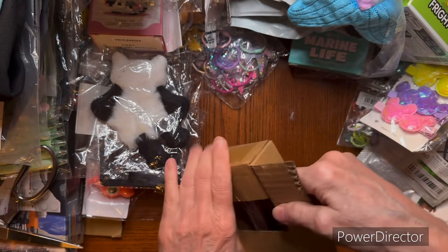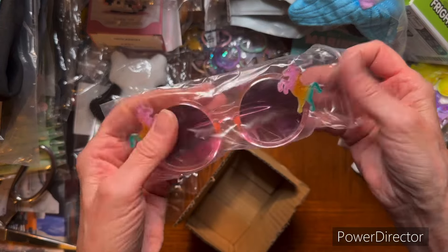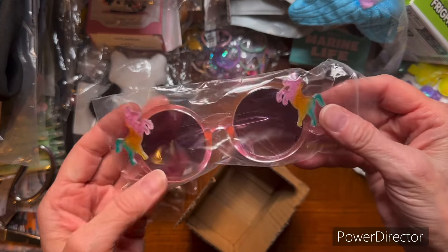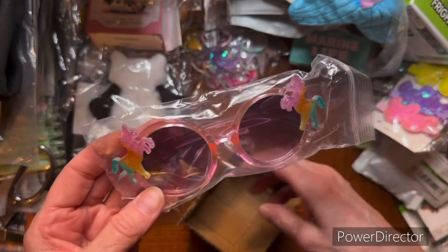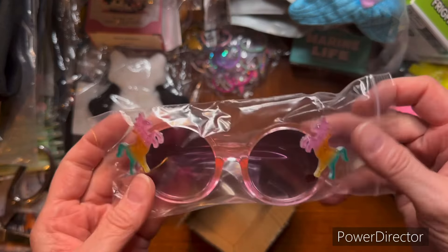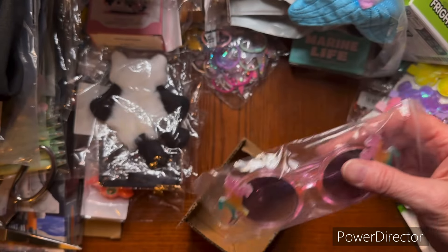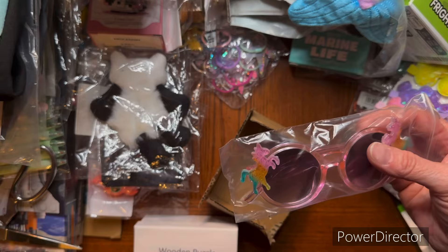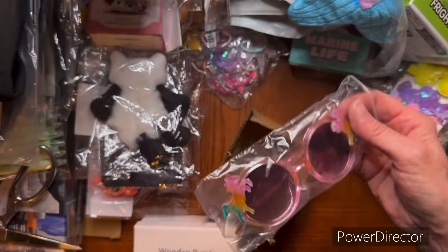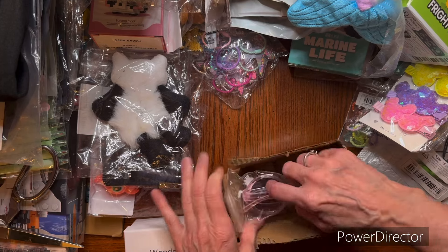This is kind of like Christmas. Oh my gosh - oh, they packed it up nicely - some little unicorn sunglasses. Those are sweet. And they had these in different colors, but I thought those were really cool. So this girl will be styling with her little crossbody bag and her sunglasses. That's cool.